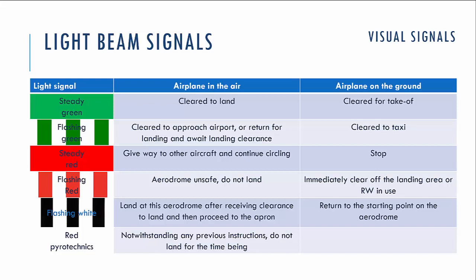If you see steady green, that means you are cleared to land if you are in the air, and if you are on the ground, that means you are cleared to take off. If you see flashing green, that means you are cleared to approach the airport or return for landing and keep waiting for landing clearance. If you are on the ground, you are cleared to taxi to the holding point of the runway and wait for take-off clearance.